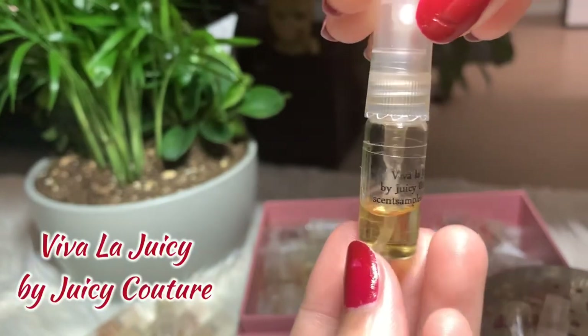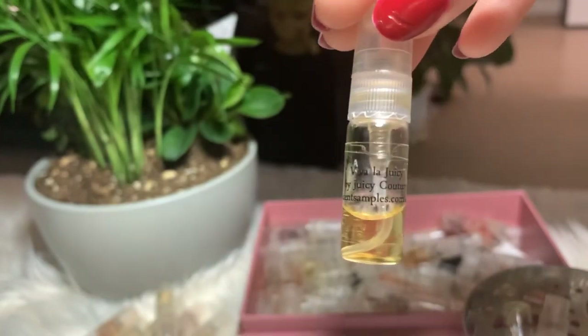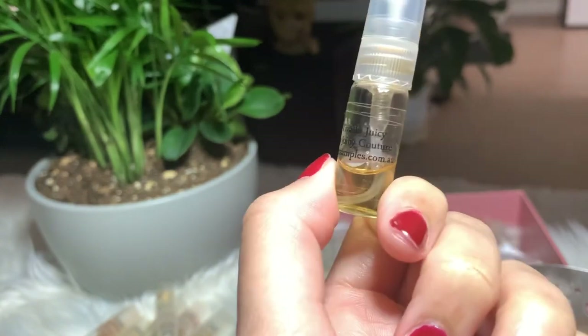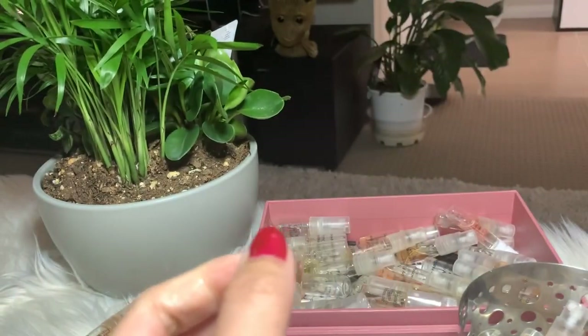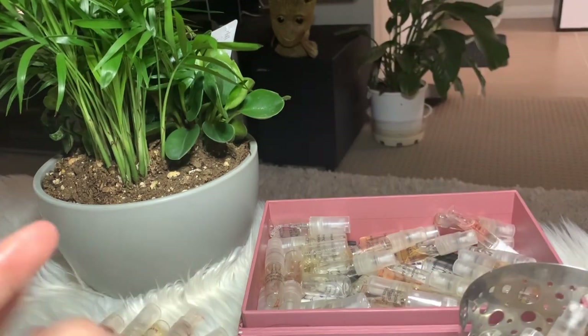Next I have Viva La Juicy by Juicy Couture — another very sweet, fruity scent. I like it, but I ended up buying the Viva La Juicy Noir instead because I like it better. Actually, I changed my mind — I'm just gonna put this away since I have a lot of Viva La Juicy bottles on my dresser.